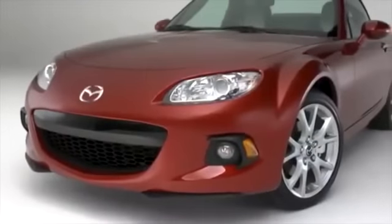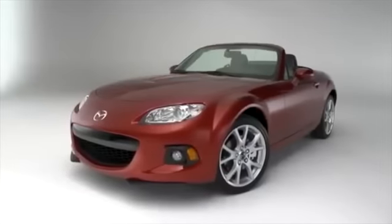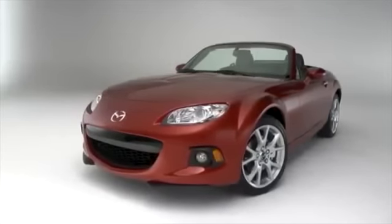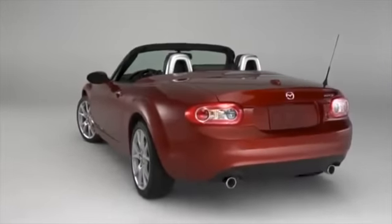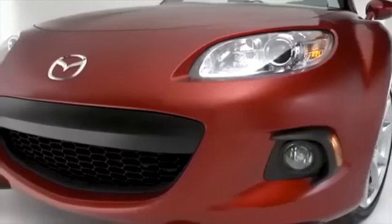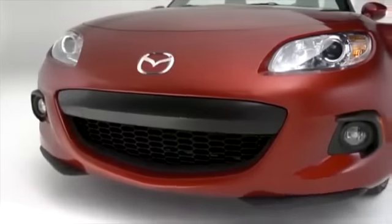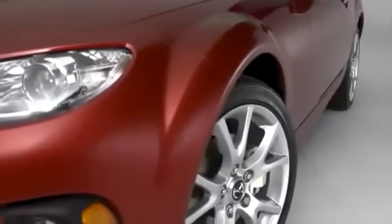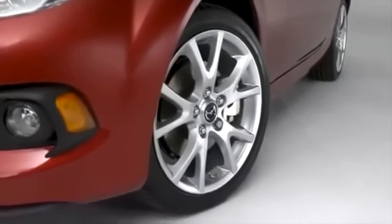The MX-5 Miata takes its styling cues from classic roadsters, updated for the 21st century. The stance is low and eager, and the shape is aerodynamic with details that give it an unmistakable character. We redesigned the grille for 2013, making it more aggressive looking. The wide fenders swell out around standard 17-inch aluminum alloy wheels fitted with high-performance tires.